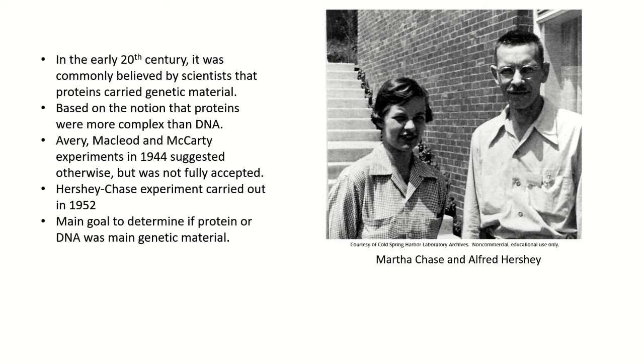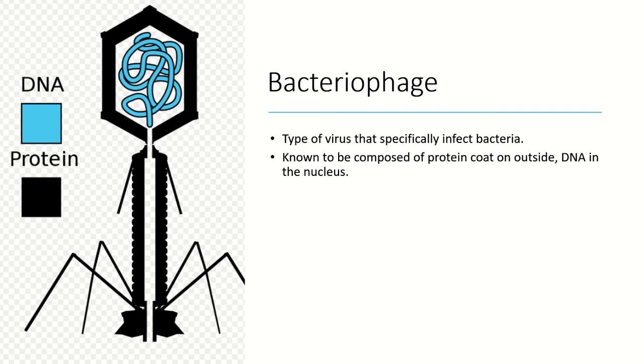In 1952, however, two people by the name of Martha Chase and Alfred Hershey carried out an experiment, and the main goal of this experiment was to determine if proteins or DNA were the main genetic materials. The way that they did this was by using a bacteriophage — a type of virus that specifically infects bacteria, commonly known at the time to be composed of two major parts: the outer protein coat and the DNA within the nucleus.